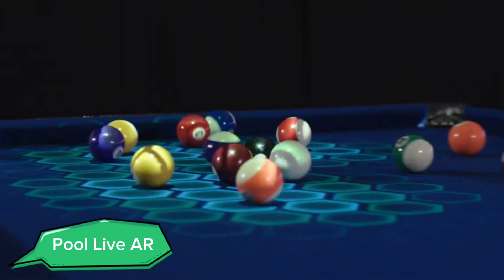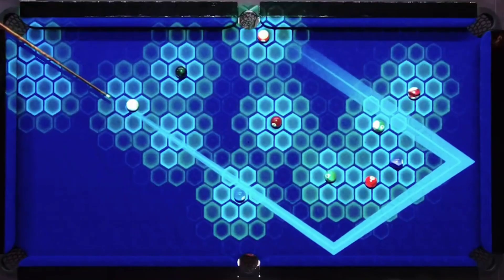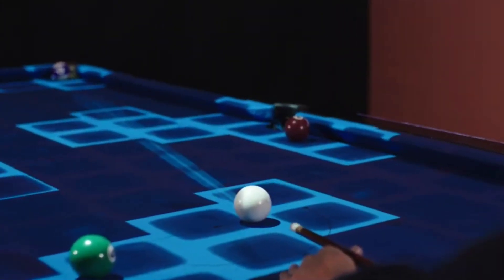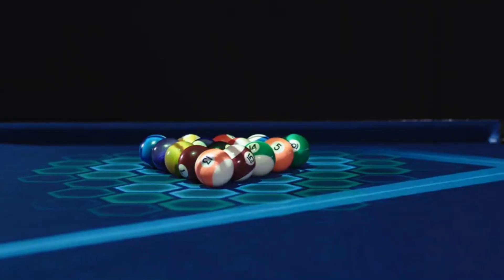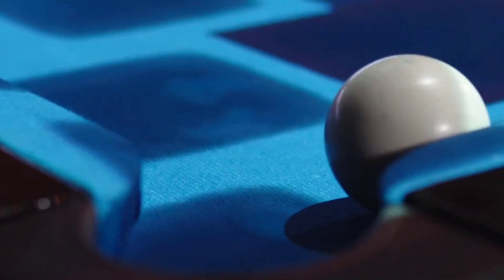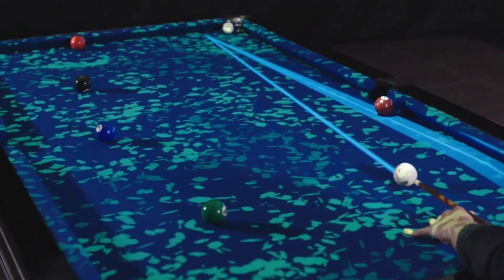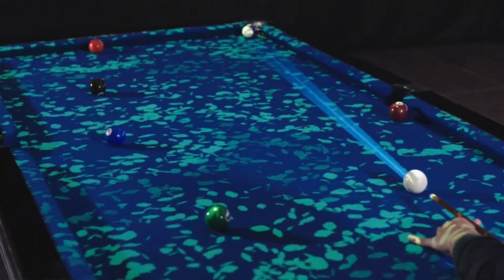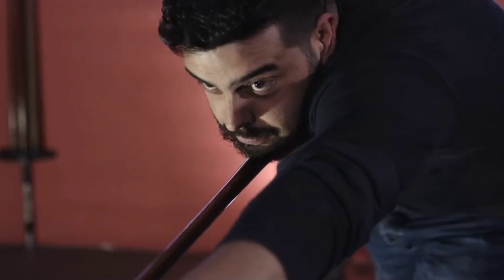Next up, we have Pool Live AR, an augmented reality system that transforms the way you play billiards. This innovative system projects virtual guides and overlays onto the pool table, helping players visualize their shots and improve their skills. Using advanced tracking and projection technology, Pool Live AR provides real-time feedback and interactive tutorials. Whether you're a beginner looking to learn the basics or a seasoned player aiming to refine your techniques,